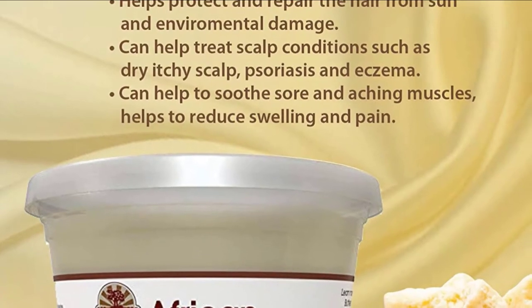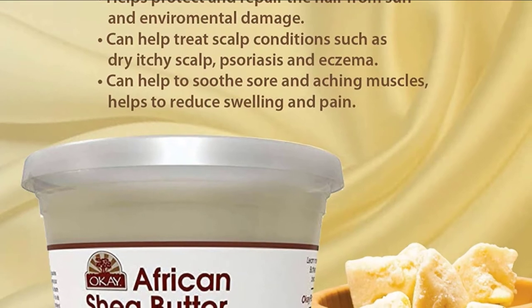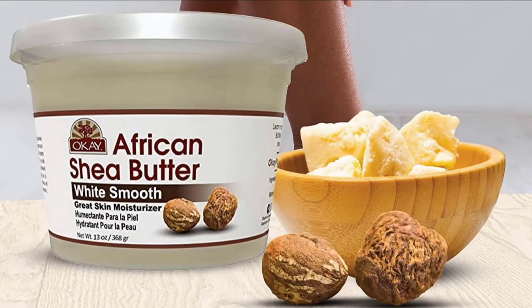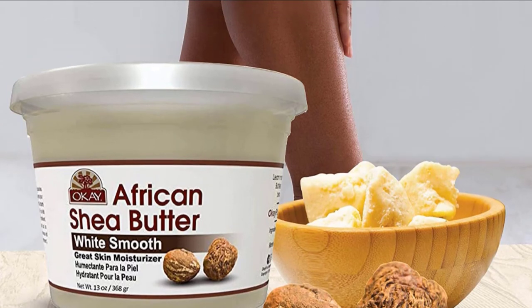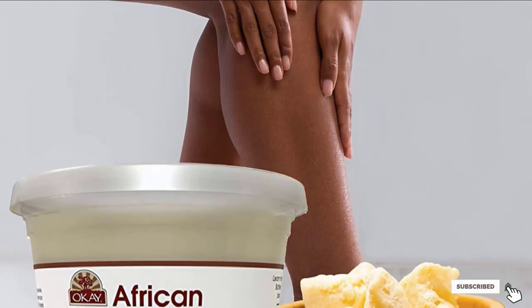OK African Shea Butter also seals in hair moisture, helps reduce frizz, prevents breakage, and protects hair from heat and sun damage. This emollient-rich product nourishes, replenishes, and heals your hair and skin. Massage it onto your face, body, and hair to absorb vitamins and E in complex fats.